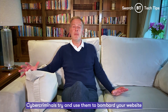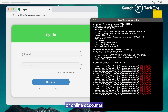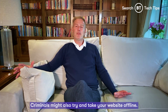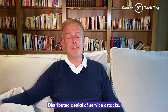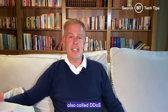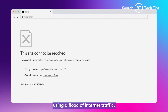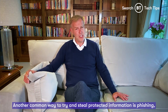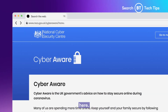Brute force attacks — cybercriminals try to use them to bombard your website or online accounts with lots of password combinations to gain access. Criminals might also try to take your website offline. Distributed denial-of-service attacks, also called DDOS, are designed to take down your site using a flood of internet traffic. Another common way to steal protected information is phishing — and I don't mean the rod kind. You can find more about that here.